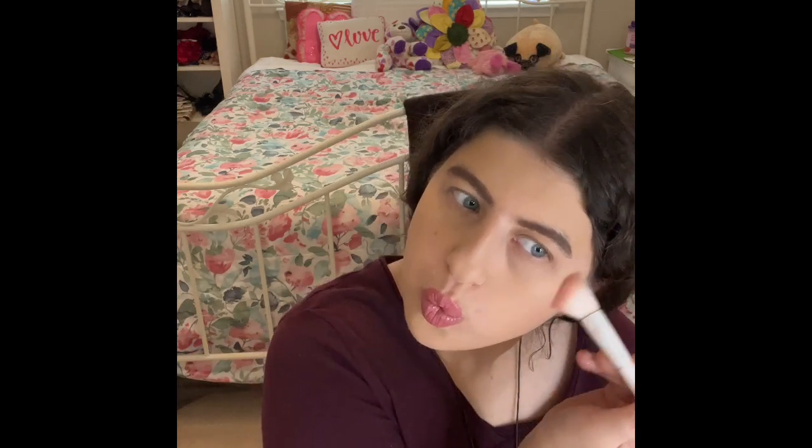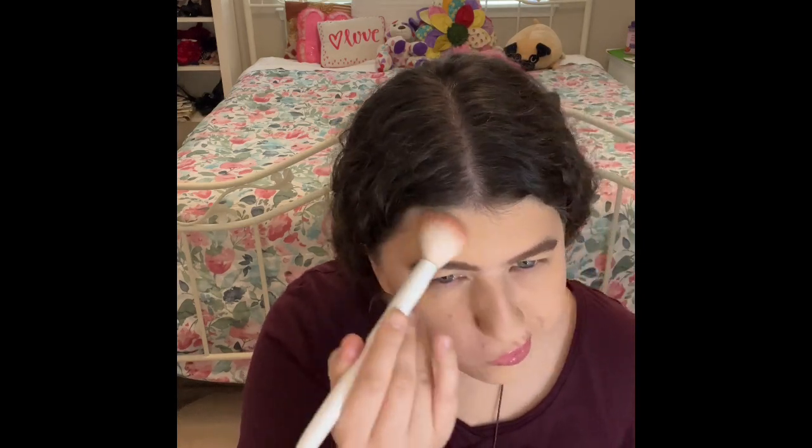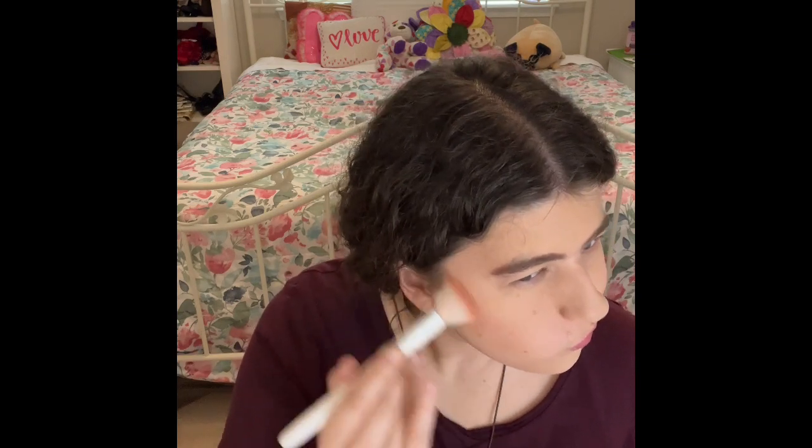The next thing I'm going to put on is my bronzer. The one I'm using is Too Faced Melted Chocolates Soleil Longwear Matte Bronzer. And the other thing I love putting on is this blush — the Too Faced Papa Don't Peach blush.